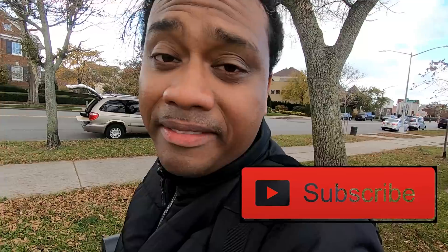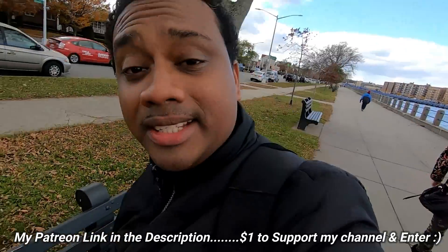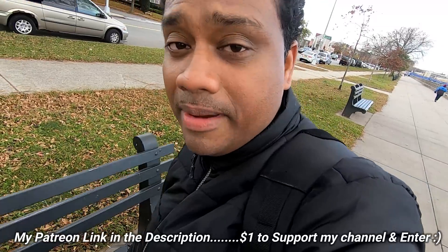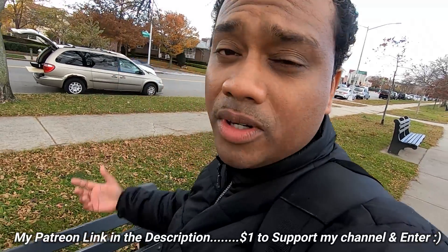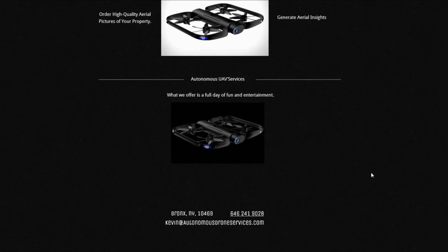Don't forget to like, subscribe, share this video with other crazy people who you know like to watch Mavic videos. Don't forget to become a Patreon — you can enter a chance to win six DJI Mavic 2 Pro drones and Zoom drones, whichever one you want. Big shout out to Autonomous Drone Services for sponsoring this drone and giving me their drone to use to keep my channel going. Big shout out to you guys at Autonomous Drone Services and madmixtube.com.